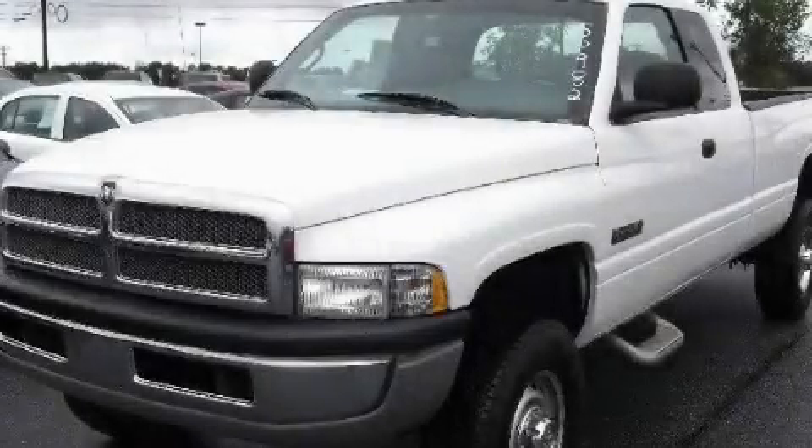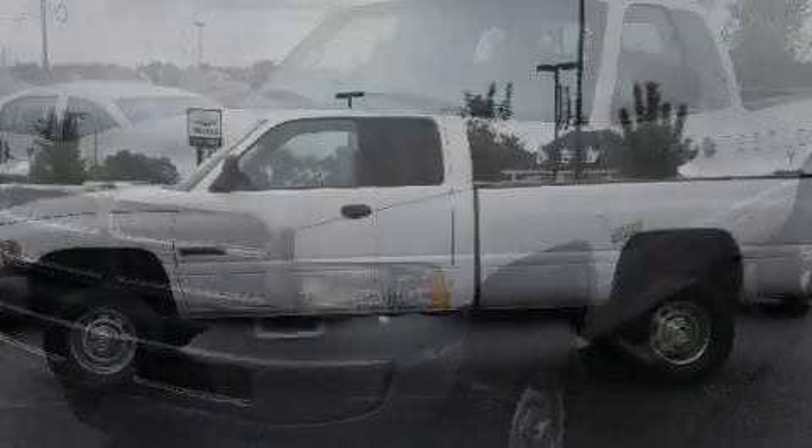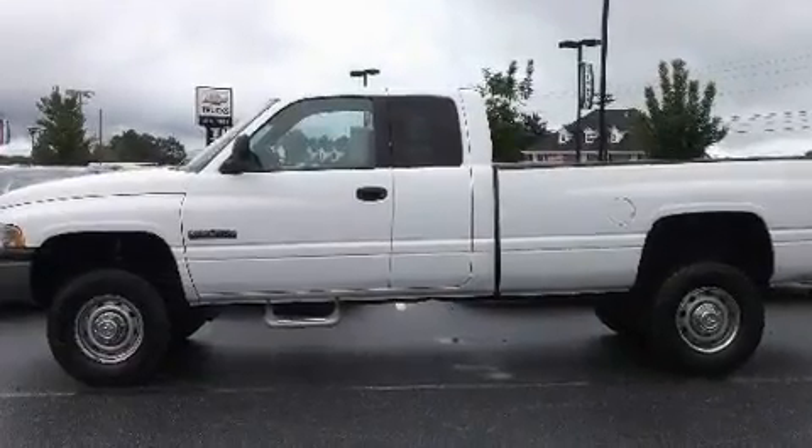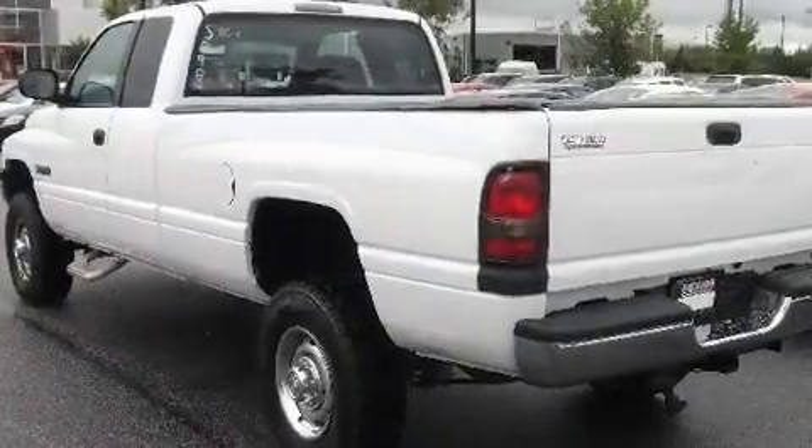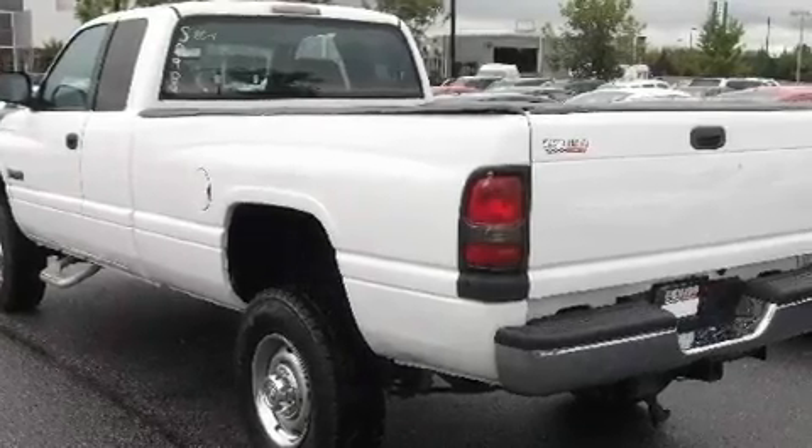This is a 2001 Dodge Ram 2500 — strong, durable, and dependable. It features a six-cylinder engine, a four-speed automatic transmission, and four-wheel drive.